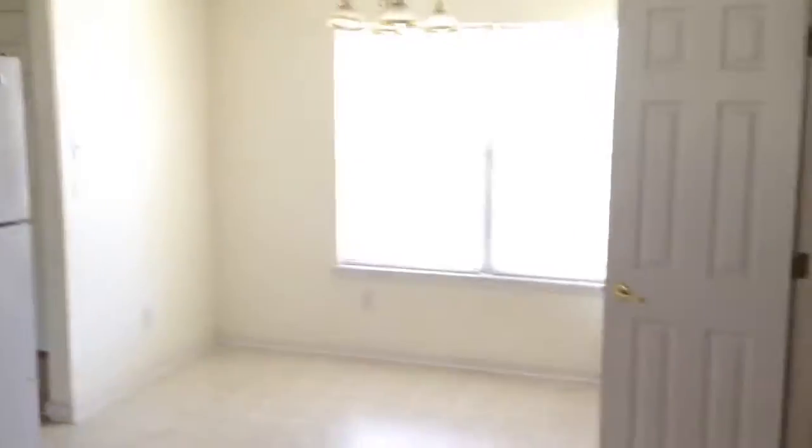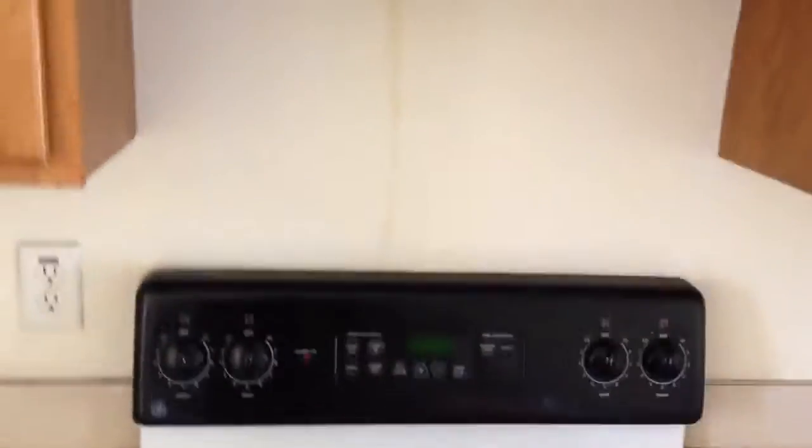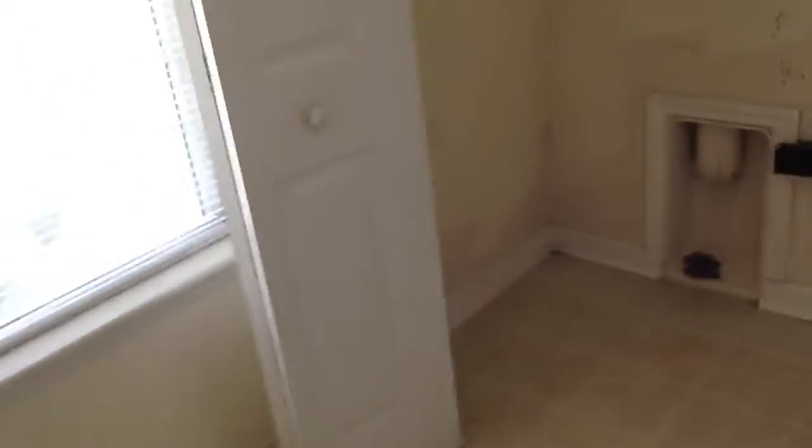The kitchen is very open — it has a dining room, or rather a breakfast area, refrigerator, and dishwasher. It's all different models. There's a utility room inside the kitchen, which is convenient for the washer and dryer.